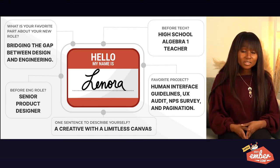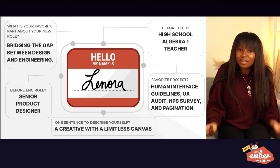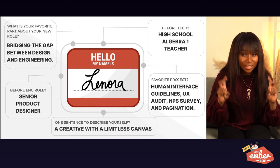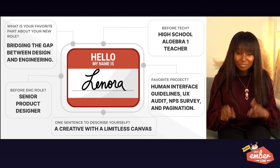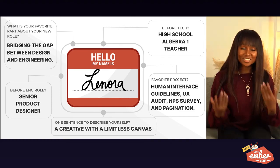If you are a new learner, this talk is for you. If you are a mentor, this talk is for you. If you are someone who believes in the phrase 'always be a beginner,' this talk is definitely for you. Let's get started.